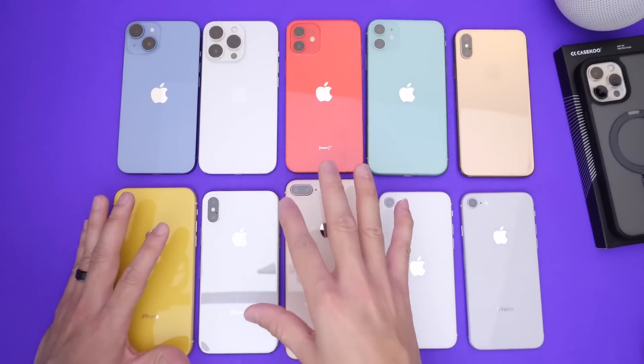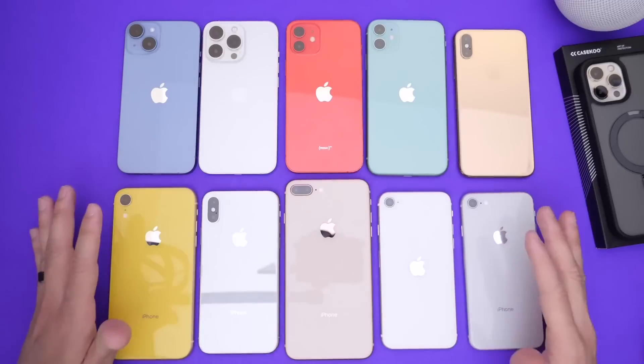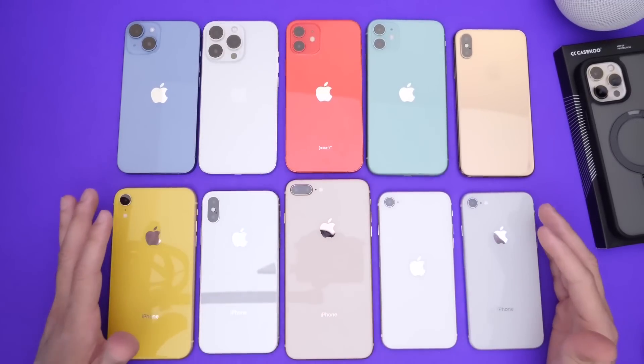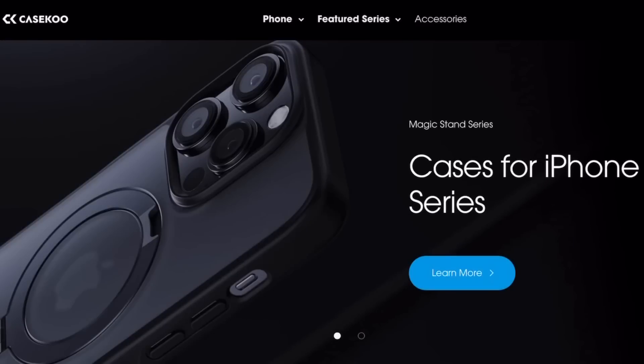With iOS 17, let's take a look at the iPhones and determine which ones are the oldest and could most likely lose software support this year. But before we move forward, a quick word from our sponsors, K-School.